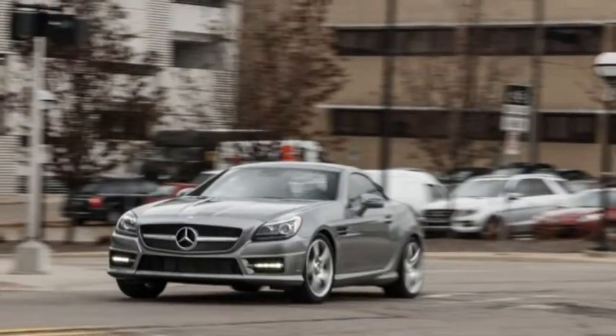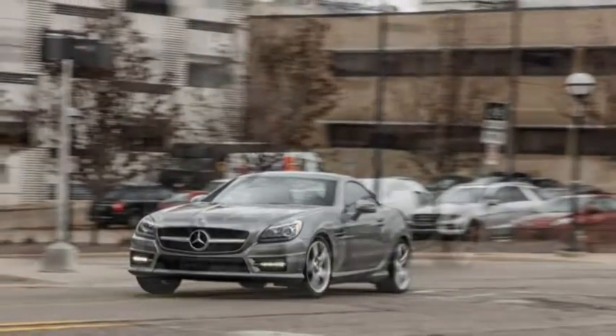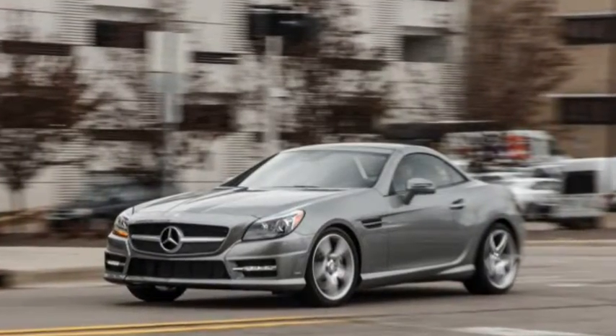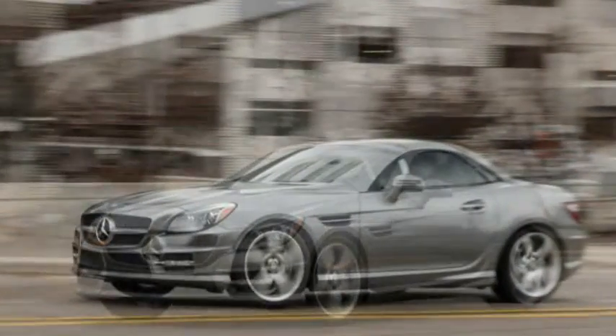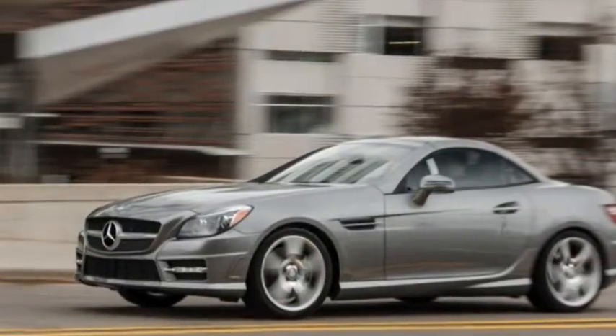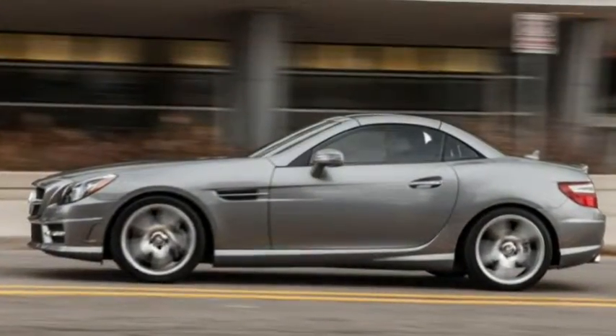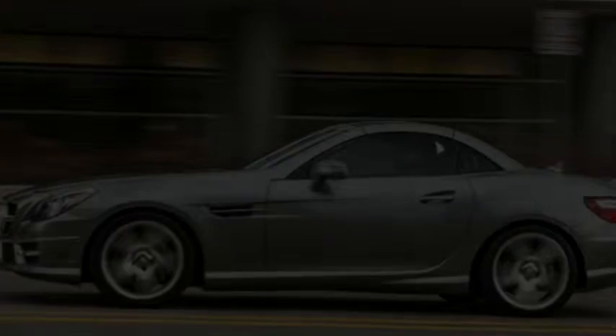There certainly is novelty in this SLK's manual transmission, but we'd still have the quicker, V6-powered SLK350 or the fire-breathing, 8-cylinder SLK55 AMG. How would one of those perform with a manual? It's too bad we won't ever find out.